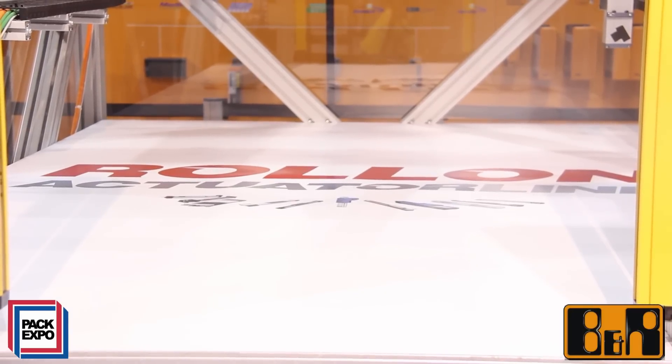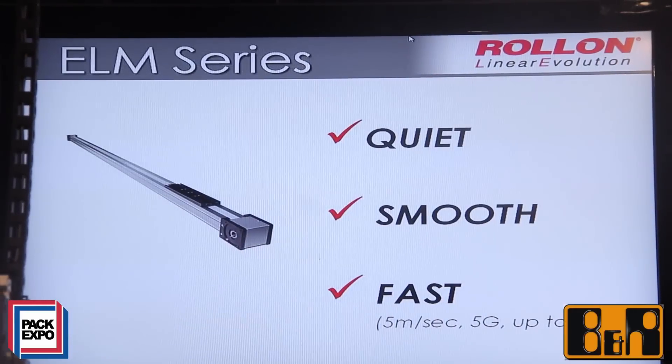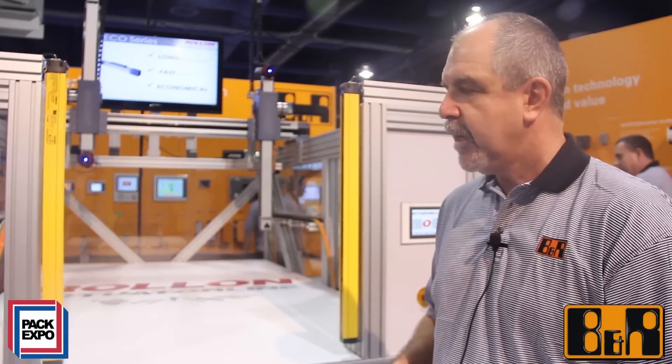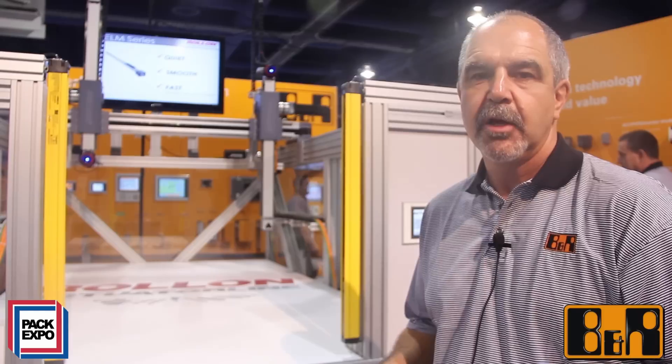The demonstration here today is to illustrate a typical palletizing pick-and-place material handling environment using smooth coordinated motion control. The product from B&R, the ACOPOS range of motion controllers, is driving the six motors which give us the XY axes here, and the demonstration shows that complete control, visualization, and considerations for managing the machine are all handled in one individual controller.